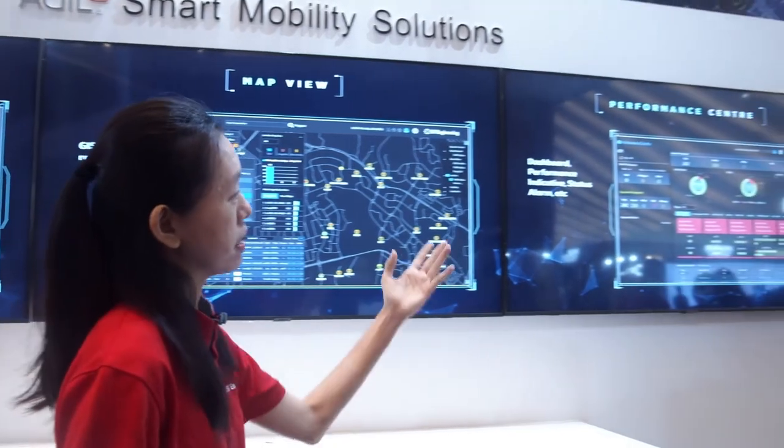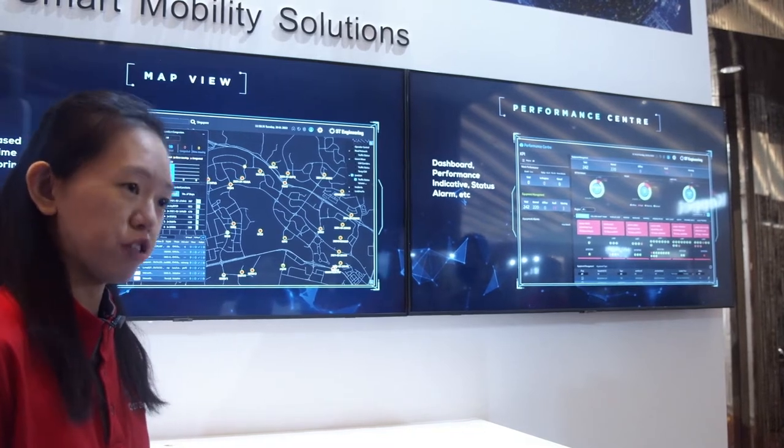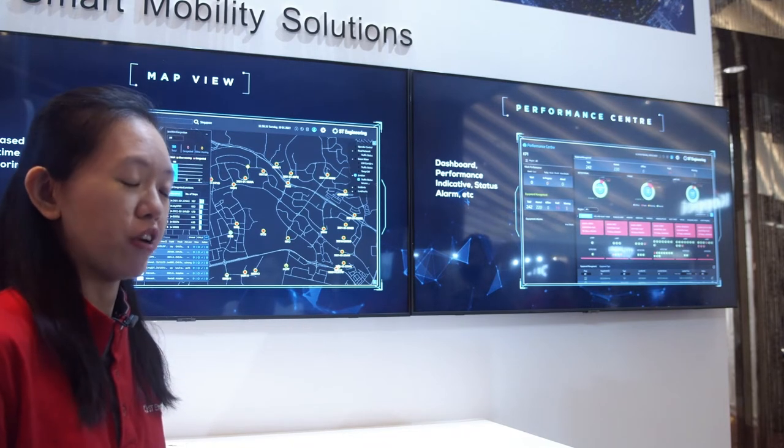Finally, we have our Performance Centre, which provides dashboards and data analytics tools for operators and traffic engineers to better track and understand the different KPIs at the junction, so as to better inform and improve long-term traffic engineering strategies.